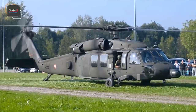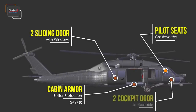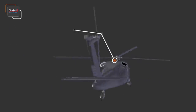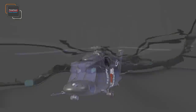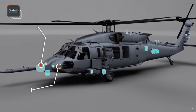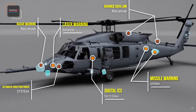The Sikorsky S-70I Black Hawk features cabin armor for better protection, sliding cargo doors with pop-out egress windows, crash-worthy pilot and co-pilot seats, jettison-able cockpit doors, and three-point dual landing gear with kneeling capability. It also includes an active vibration control system, wire strike protection system, transition equipment storage compartment, foldable tail pylon for shipping and storage, built-in work platforms, engine cowlings, and hydraulic deck. State-of-the-art mission systems provide unprecedented effectiveness and survivability, including a radar warning receiver, automatic direction finder, missile warning system, three-station crew digital ICS, laser warning, intelligence broadcast receiver, and advanced data links.